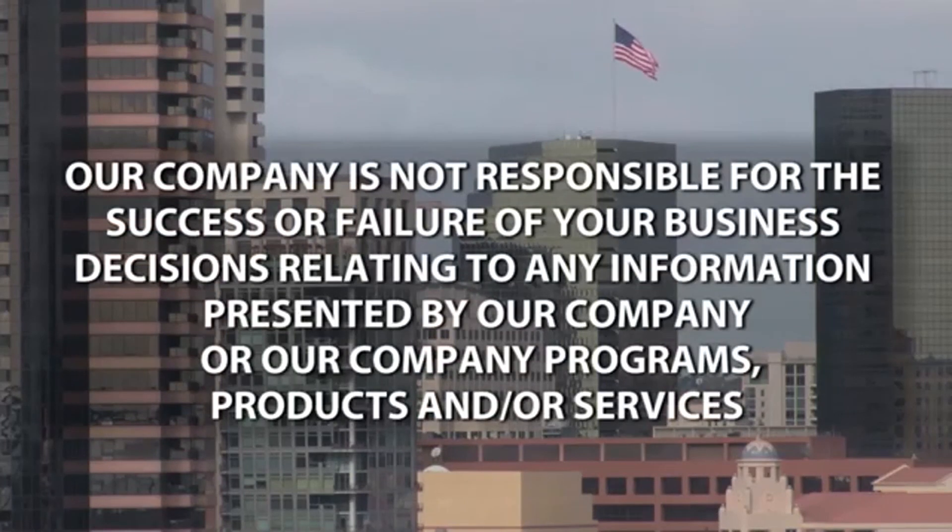Our company is not responsible for the success or failure of your business decisions relating to any information presented by our company or our company programs, products, and or services.